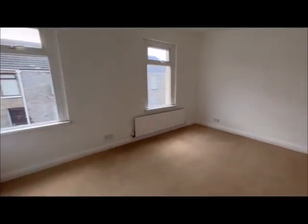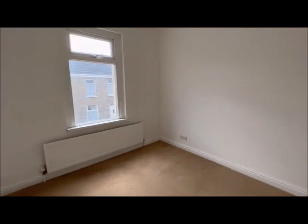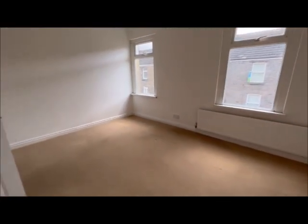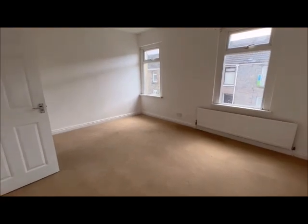Coming into your master bedroom — this is bedroom one. Lovely sized room with double aspect windows. Newly fitted carpet to the first floor.